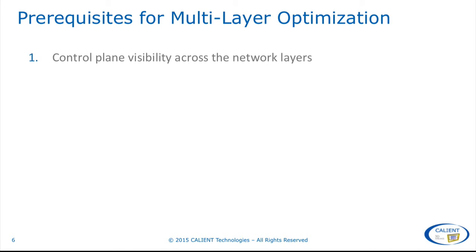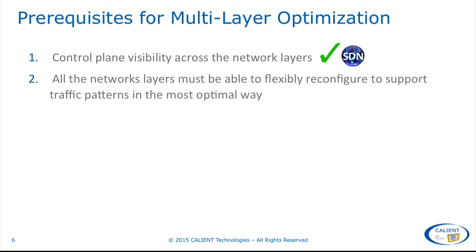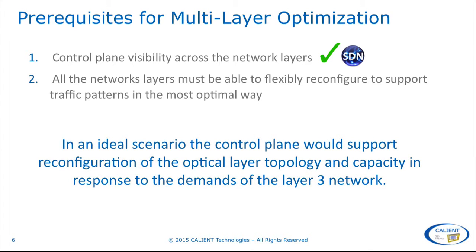But in order to make choices about the most appropriate layer to switch in any given traffic scenario, there are two basic prerequisites that must be in place. First, there has to be control plane visibility across the network layers, and with SDN, we're getting there. Second, all the network layers must be able to flexibly reconfigure capacity to support traffic patterns in the most optimal way. In an ideal scenario, the control plane would allow the optical layer topology and capacity to be reconfigured in response to the demands of the layer 3 network.